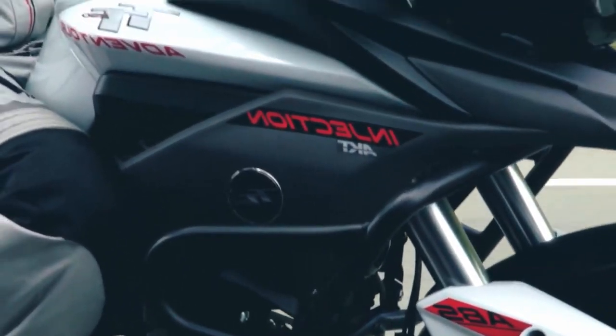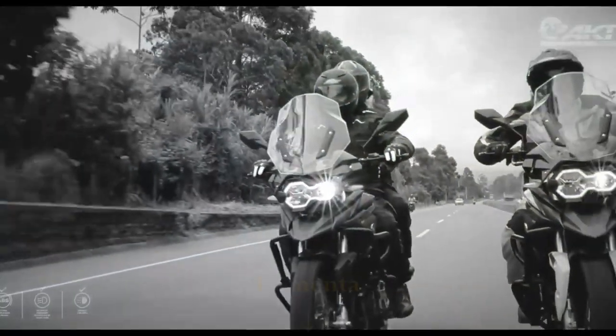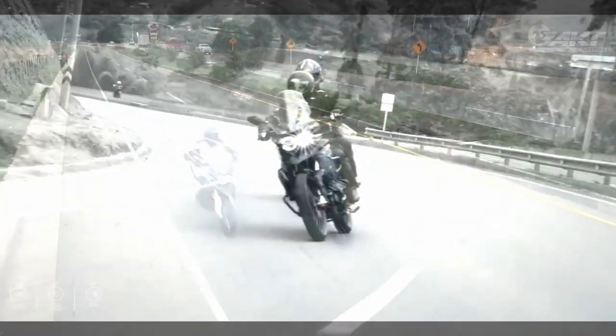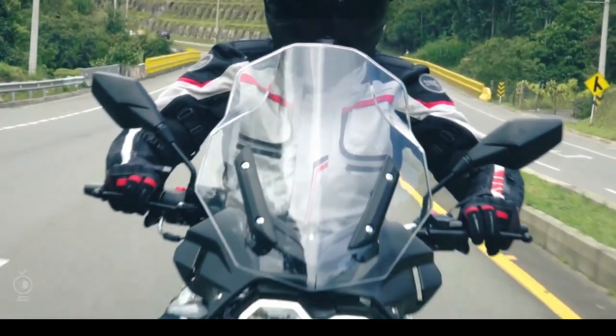Bueno gente, esta sería mi opinión acerca de la TT250 Adventure, una excelente propuesta de AKT Motos para el mediano cilindraje en el segmento trail. Si tienes alguna duda o recomendación, no olvides dejarla en los comentarios. Si el video te ha gustado, no olvides tu like y comparte con aquel amigo que pueda estar interesado en comprarse esta moto. Suscríbete, que se pone cada vez mejor. No olvides seguirte cuidando y nos vemos en un próximo vlog. ¡Hasta pronto!